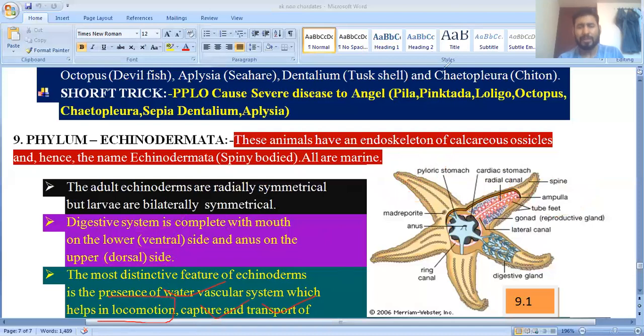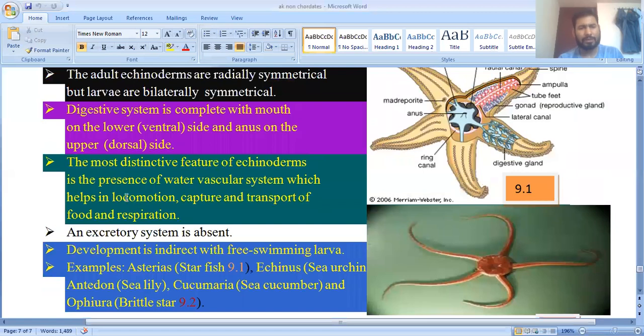The water vascular system functions in locomotion, capture of prey, and transport of food and gases for respiration. Echinoderms also show autotomy — a type of regeneration property.